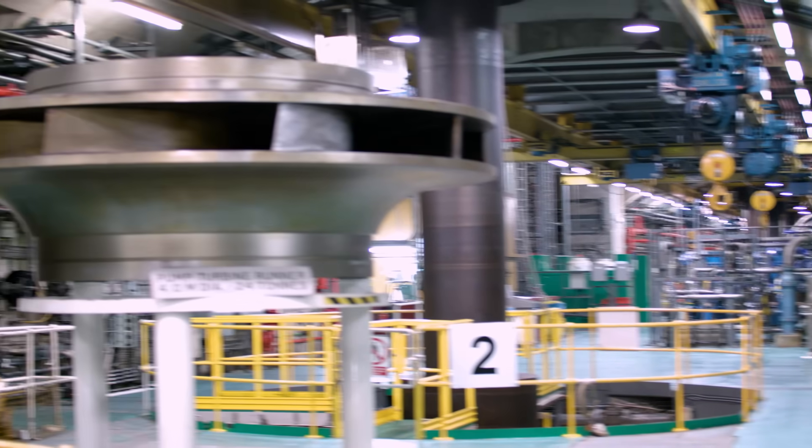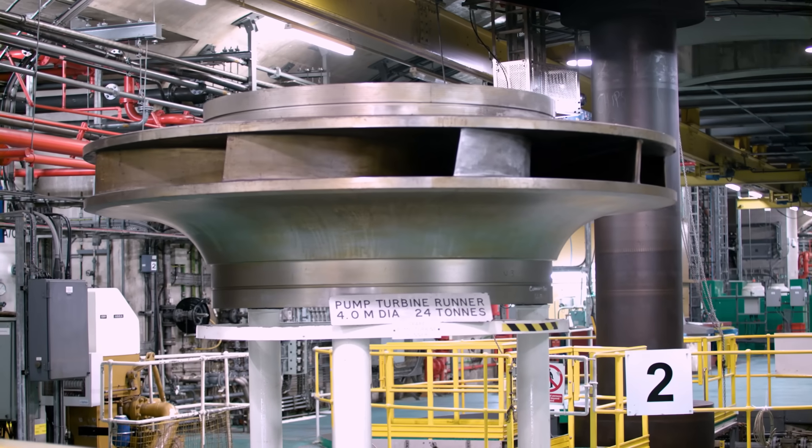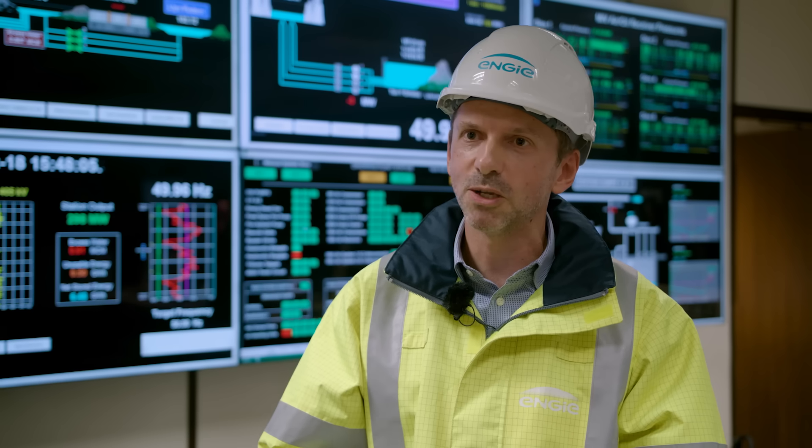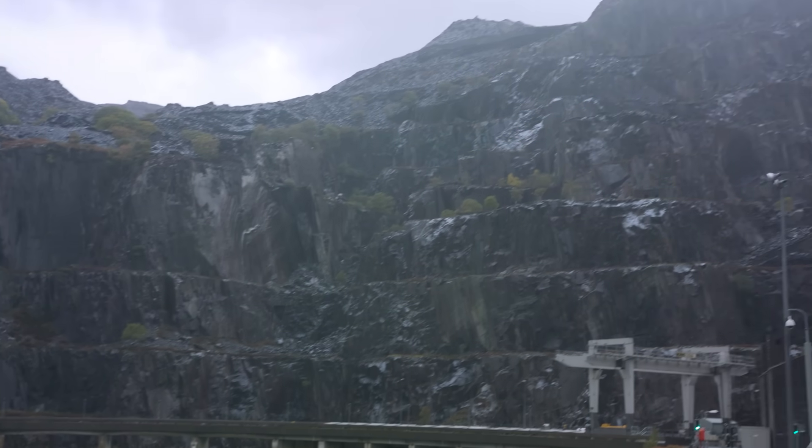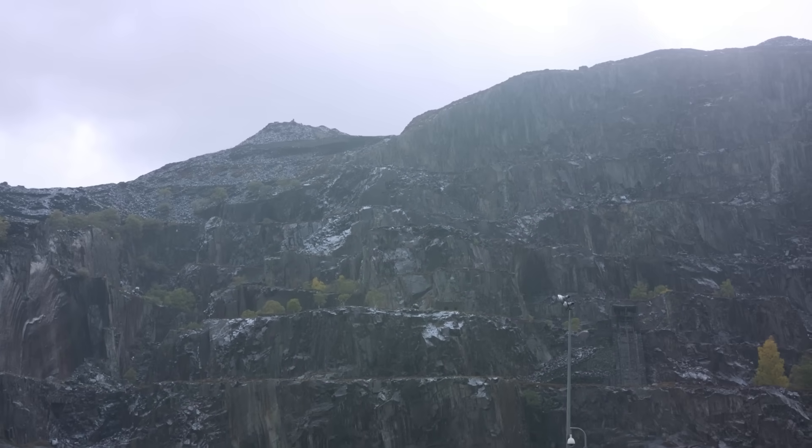At night time, we just reverse the whole process. The turbine turns into a pump, the generator becomes a motor, and we push that water back up the hill into the reservoir at Marchlyn Mawr at the top of the mountain.